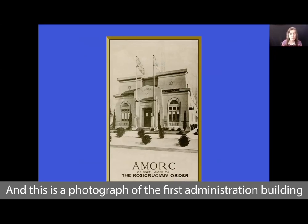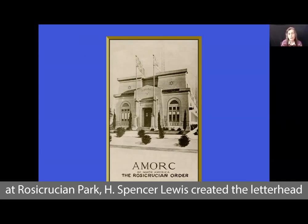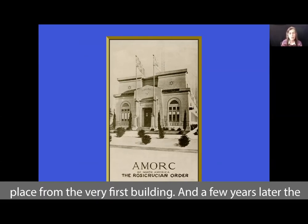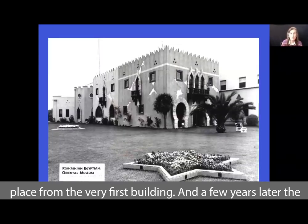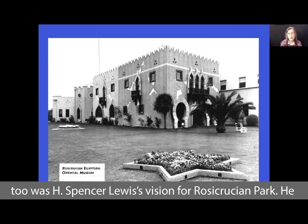This is a photograph of the first administration building that was built here. Even when this was the only building at Rosicrucian Park, H. Spencer Lewis created the letterhead that said 'Rosicrucian Park.' So he envisioned this magnificent place from the very first building. A few years later, the Rosicrucian Egyptian Oriental Museum was constructed — this too was H. Spencer Lewis's vision for Rosicrucian Park.